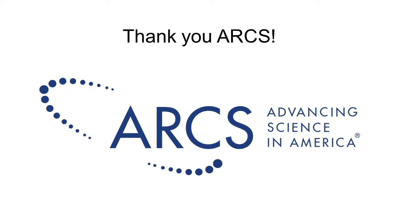I'd like to thank the ARCS Foundation for your support. I really wouldn't have been able to make as much progress as I did this year without it. Thank you.